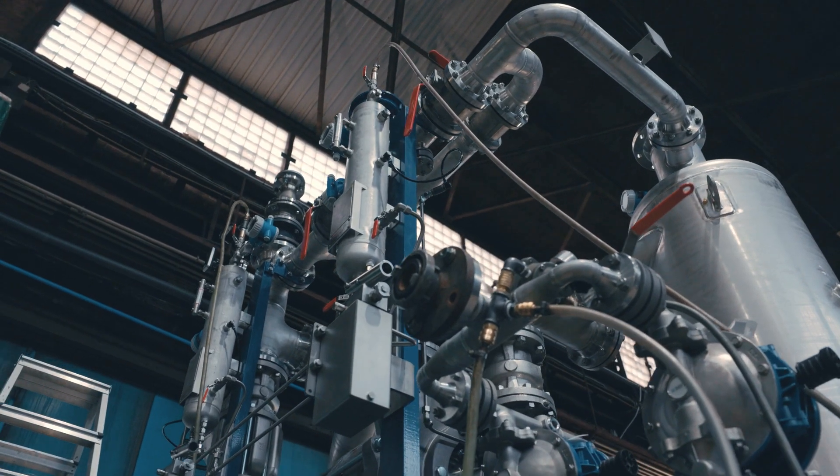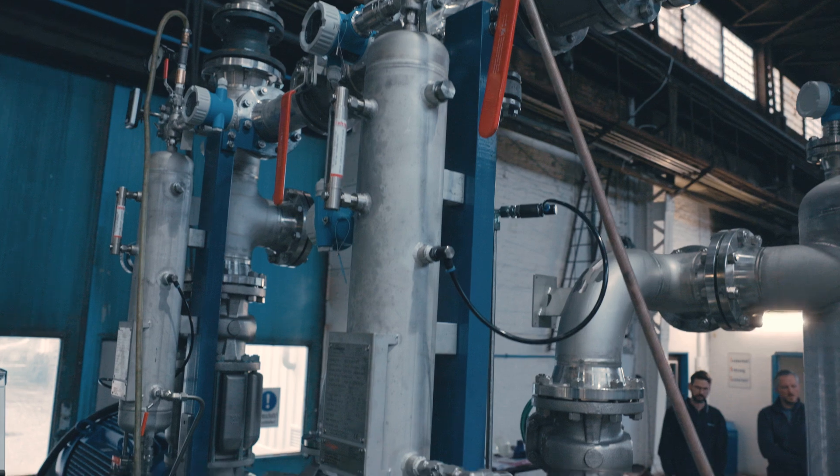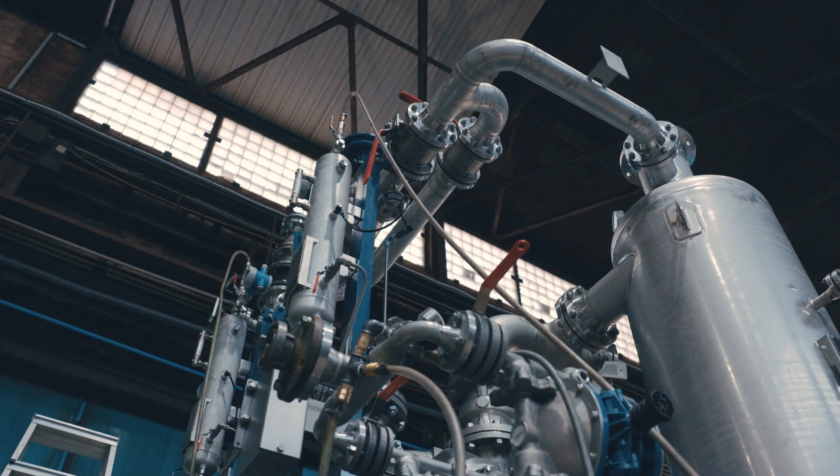The mechanical seals are of the cartridge type, which ensures quick and convenient service. These versions are supplied with barrier fluid systems according to API standards.